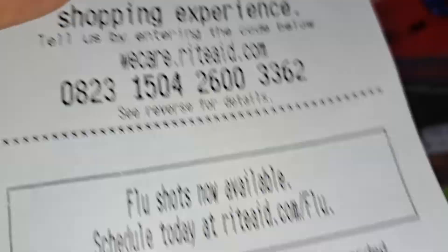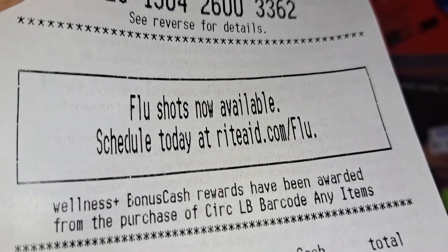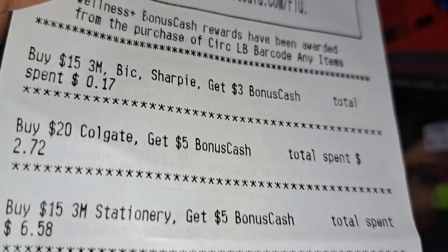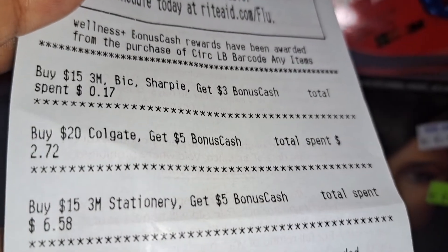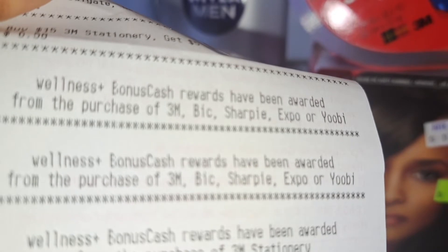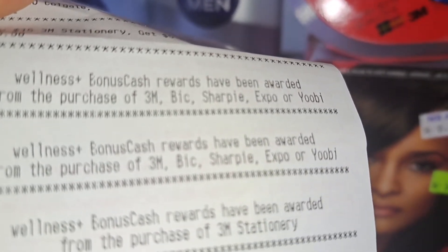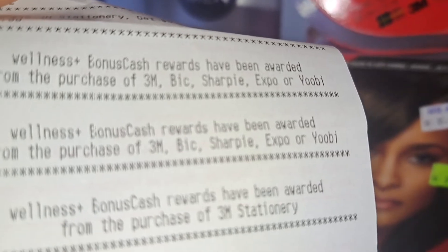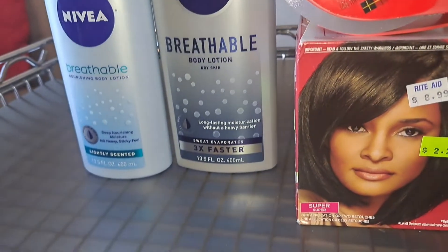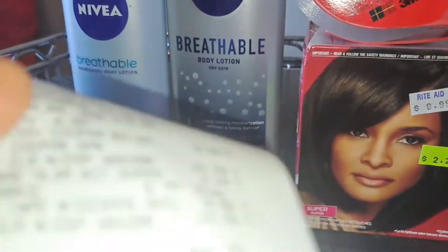Let me show you how I got that $21. There you see the wellness bonus reward circular barcode that was $10, and then it shows tracking — which doesn't make sense because it should have given it to me. You see the wellness bonus rewards were rewarded for the purchase of 3M, big Sharpie, Expo, or Yobi — that was $3. Then you see it again for $3, and then the wellness rewards for the purchase of 3M stationery, which was $5. That all adds up to $21, but we're going to say $26 because I'm calling customer service to get the other $5.